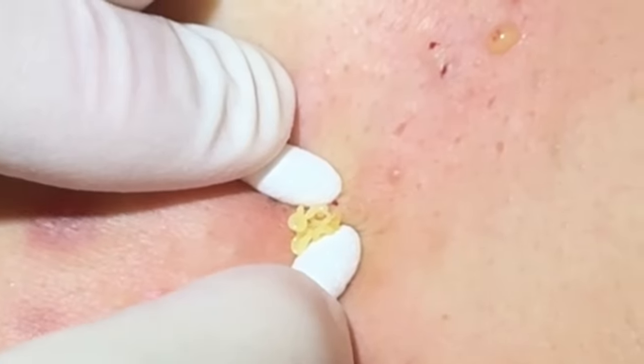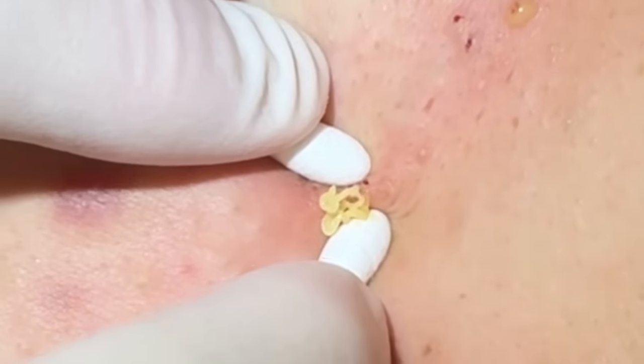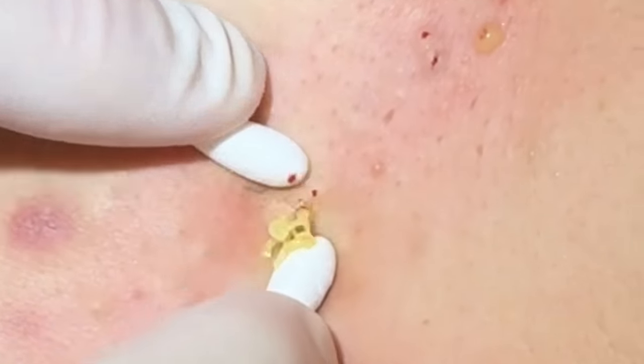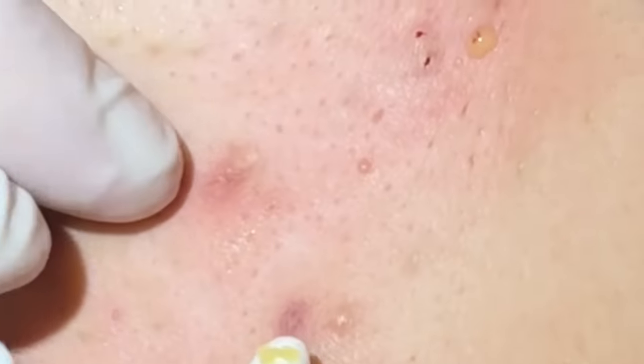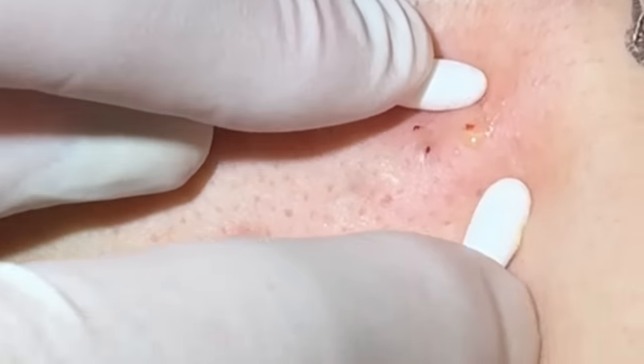Feel it pop? Not too painful on that one? That came out nice. And because of the hyperpigmentation, I'm not digging in there real deep trying to get the sacks out — that's what can cause hyperpigmentation. So we're just going as easy as we can here.